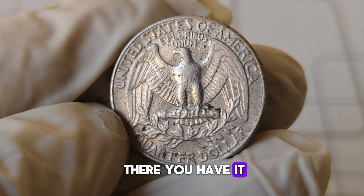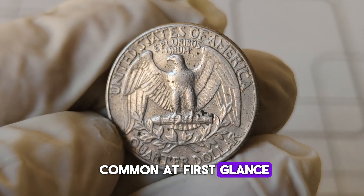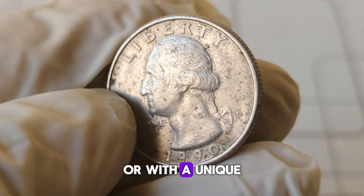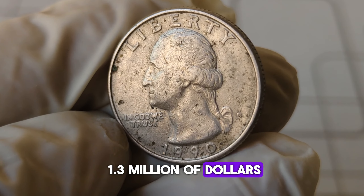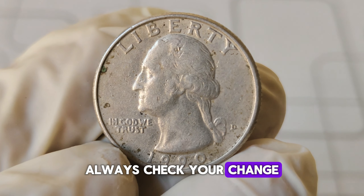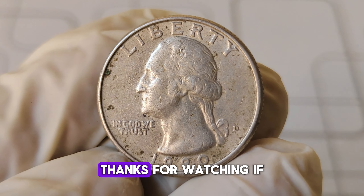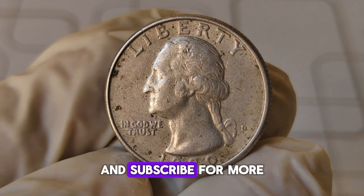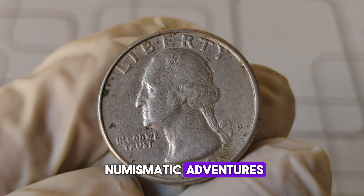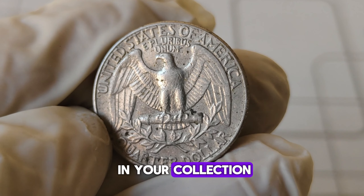So there you have it. The 1990-D Washington quarter might seem common at first glance, but if you have one in exceptional condition or with a unique error, it could be worth much more than just its face value. Always check your change — you never know what treasure might be hiding in plain sight. Thanks for watching! If you enjoyed this video, give it a thumbs up and subscribe for more numismatic adventures. Leave a comment below if you have any 1990-D quarters or other interesting coins in your collection.